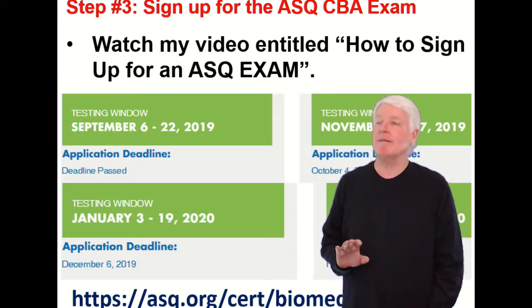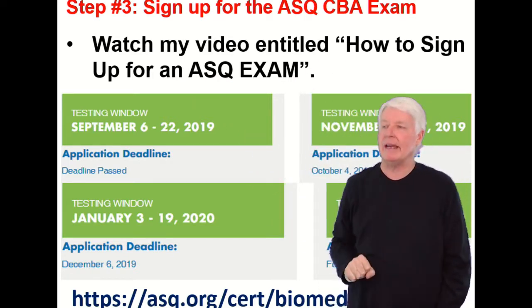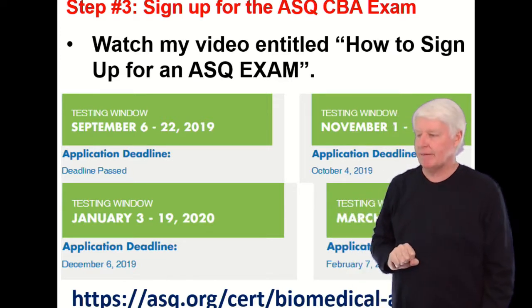Step three: sign up for the ASQ CBA exam. Watch my video entitled 'How to Sign Up for an ASQ Exam' — it'll answer all your questions on how to get that accomplished.